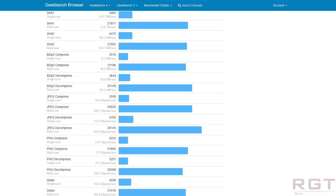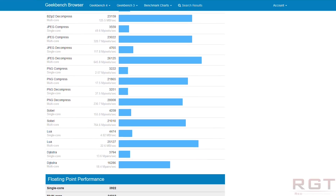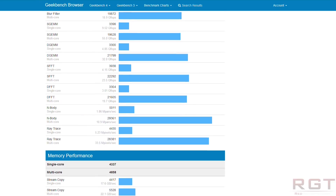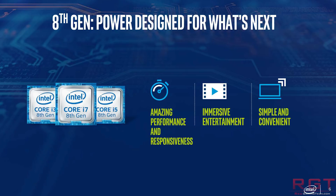Unfortunately, information on all of these processors — specifically the clock speeds — is still unknown. We don't know the base frequency or turbo frequency, and it's probably still a bit early to call this information. Perhaps most key of all, this is the first CPU Intel has actually called an i9 which could be considered mobile-orientated.